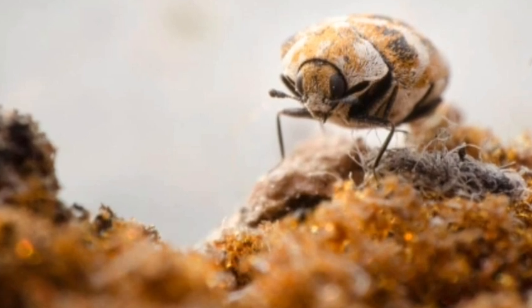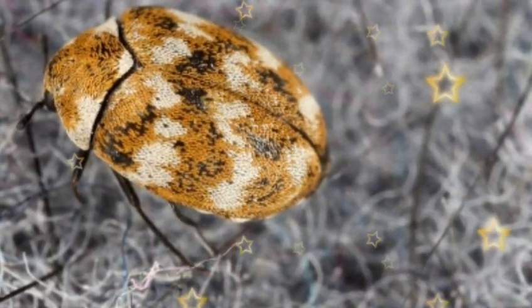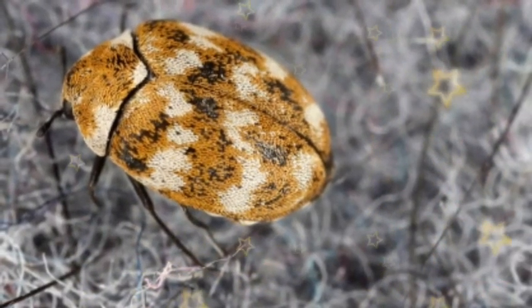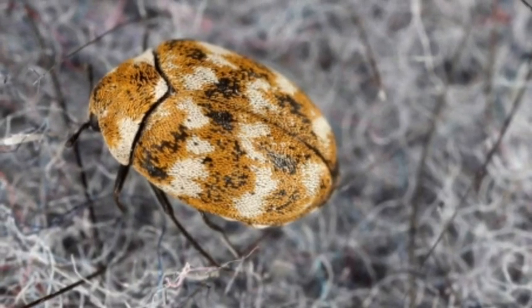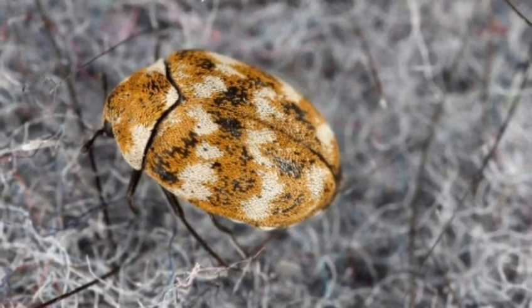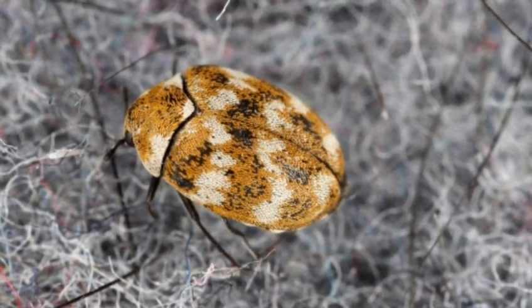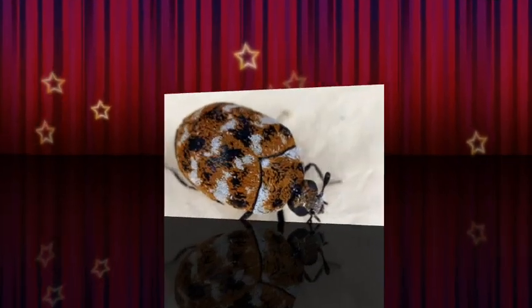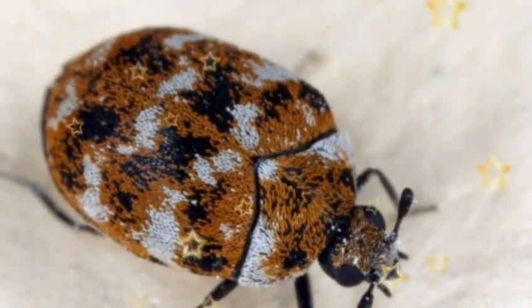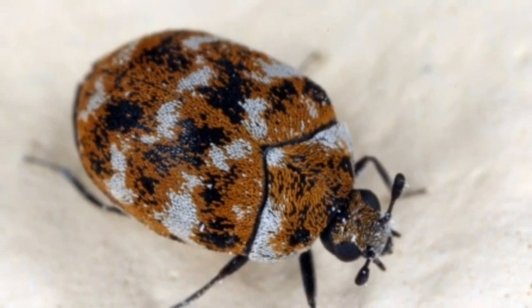The most common carpet beetles are the Black Carpet Beetle, Varied Carpet Beetle, and Furniture Carpet Beetle. The appearance of these beetles will vary depending on the species, so below is a description of the three most common types. Black Carpet Beetles are dark brown or black, with bullet-shaped bodies and brown antennae and legs. Their larvae are covered in golden brown hair, and they are approximately half an inch in length.